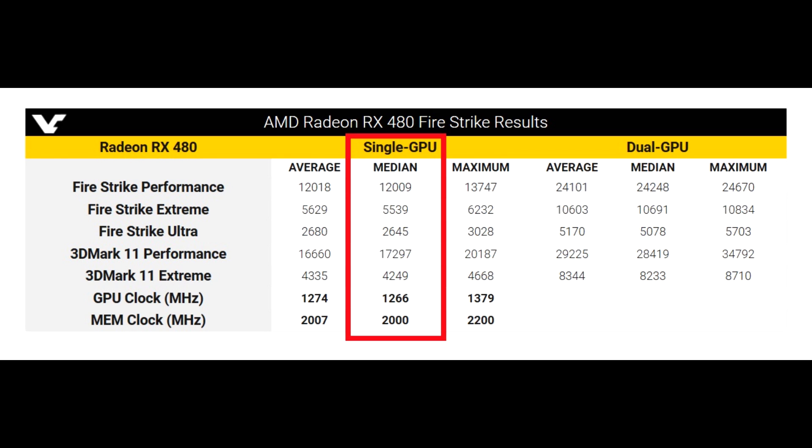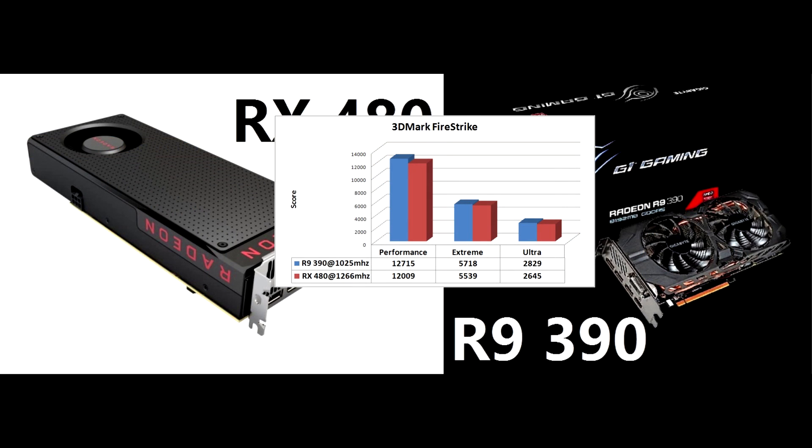For the benchmark I am going to use the stock clocks of the 390 and also the medium results from the RX 480 table as it seems to use the stock frequency as well. From the results we can see that the 390 seems to have outperformed the 480 by a decent margin in all three presets. One thing to keep in mind though is that it is a synthetic benchmark and these scores may not actually indicate actual gaming performance.